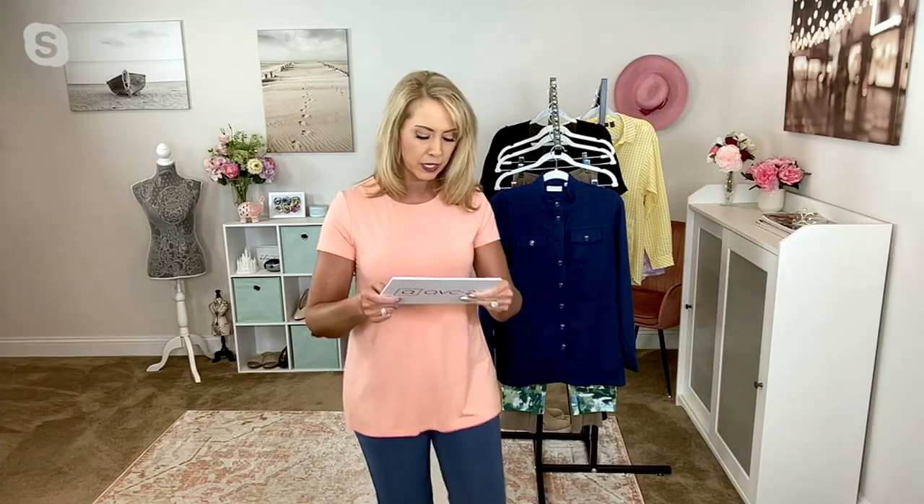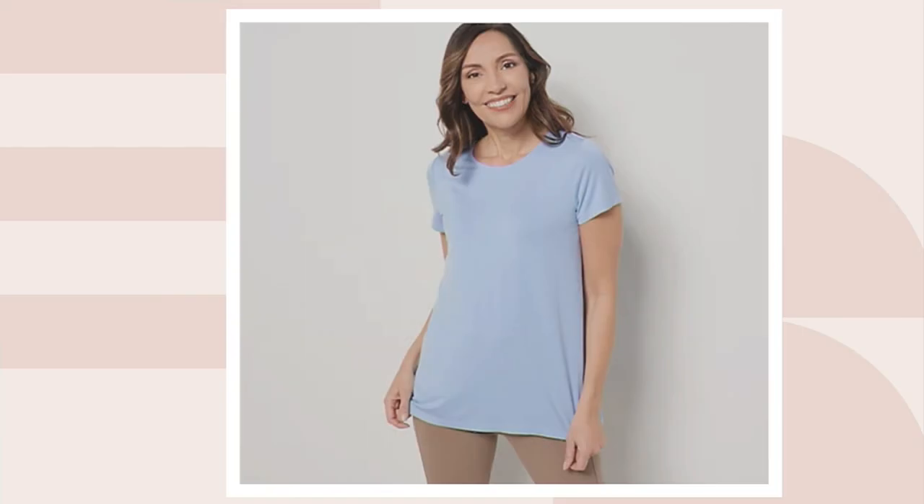Four colors for you. This one is your pale peach, which I am wearing here — I'm five-seven in the extra small. About 120 remaining. Then we have bleached blue with 150 remaining.